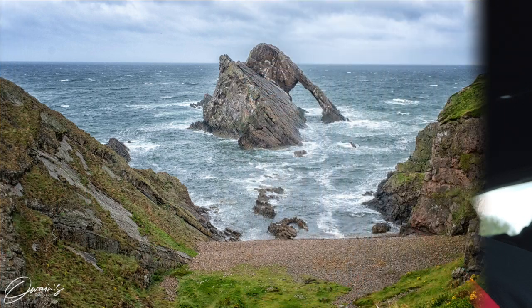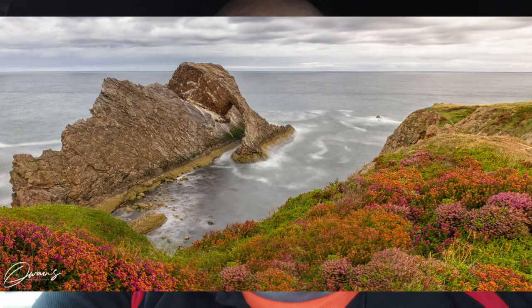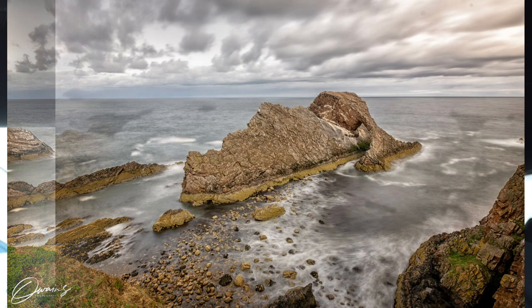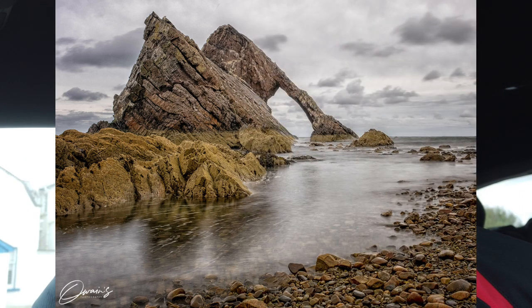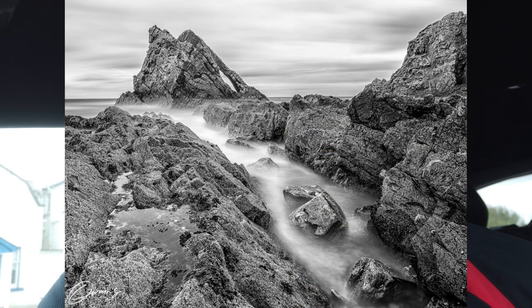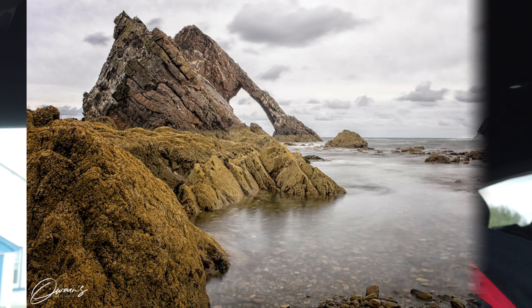I'm going to wrap up the vlog now. Tomorrow I'm off to Stirling — things like the Wallace Monument, maybe the castle — and then over to Stromness at the end of the week. I hope you've enjoyed it. I've never been here before and it was everything I was hoping it was going to be. The amount of composition opportunities in such a small area is brilliant — highly recommended. I hope you're as fortunate as I've been with the weather today. Bye for now!